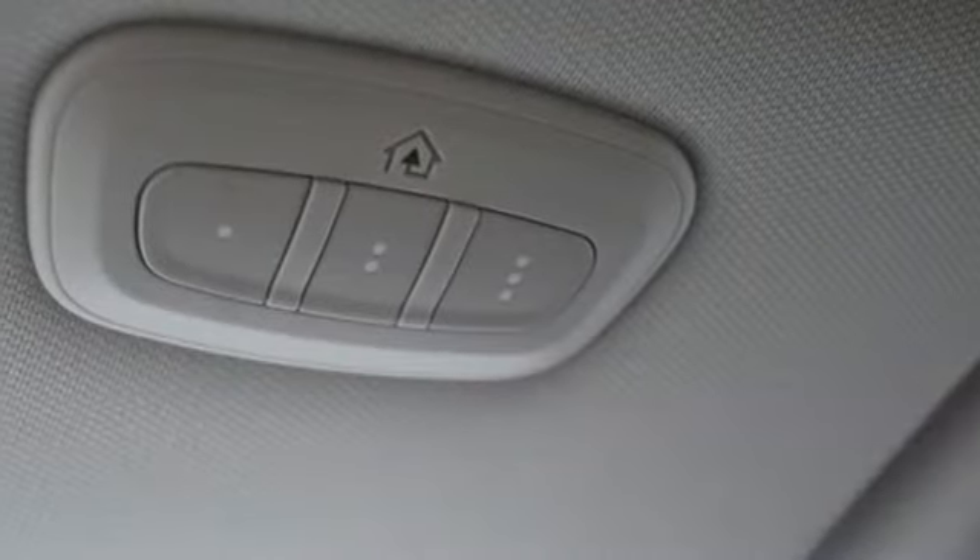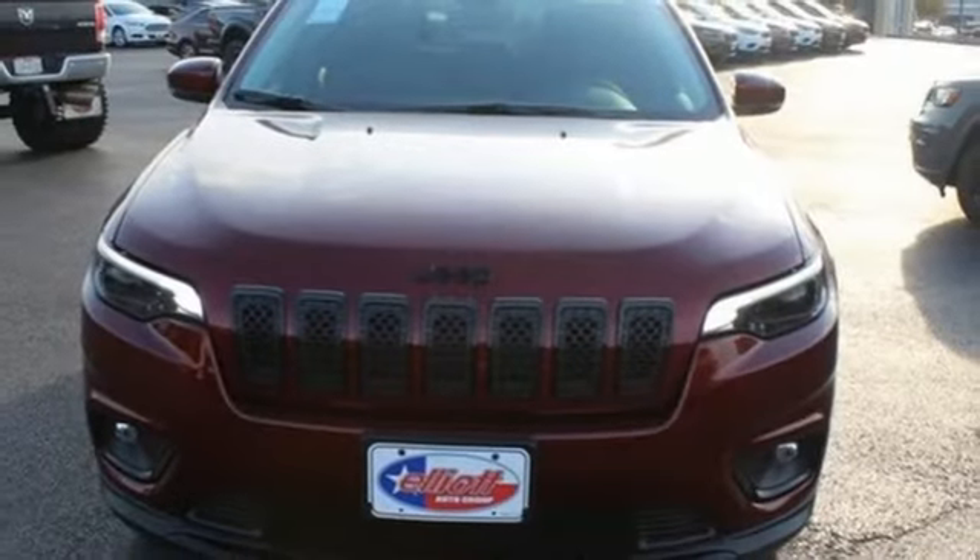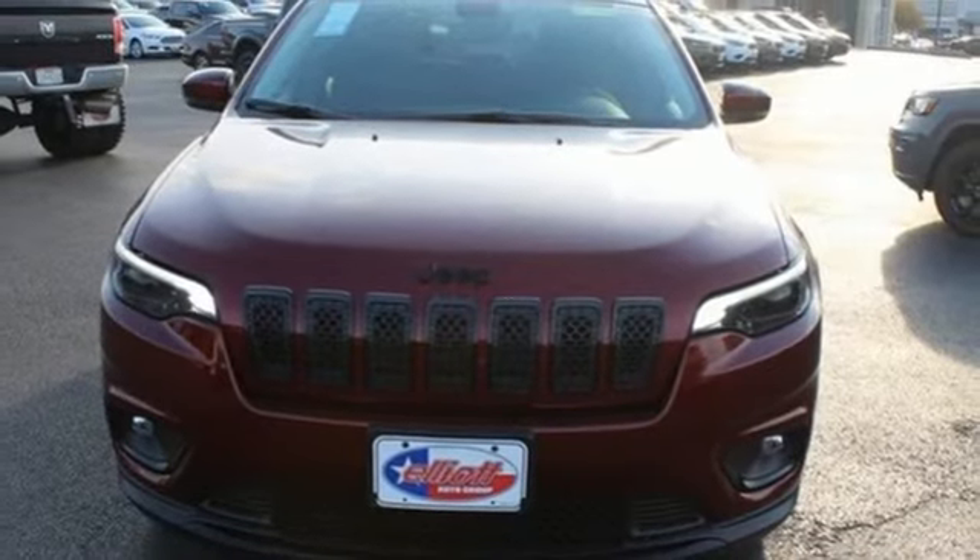Active grill shutters, doors and push button start proximity key, and i4 engine. Stop in for a test drive and make it yours today.